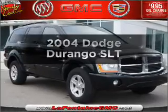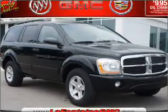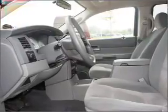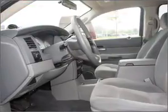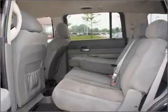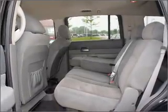Presenting the 2004 Dodge Durango. This is the set of wheels you've been looking for, with a powerful eight-cylinder engine connected to a smooth-shifting automatic transmission. Premium wheels lend a distinctive appearance. The anti-lock braking system will help keep you safe on the road.